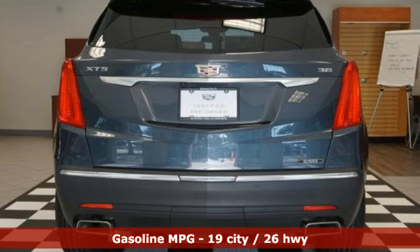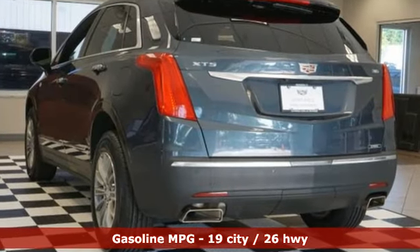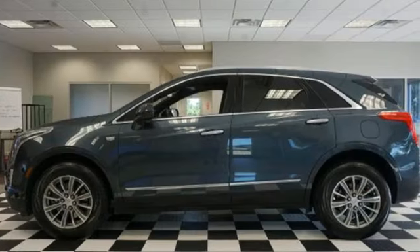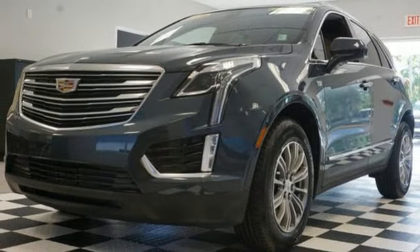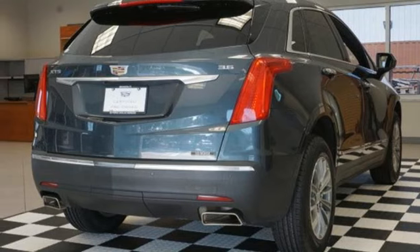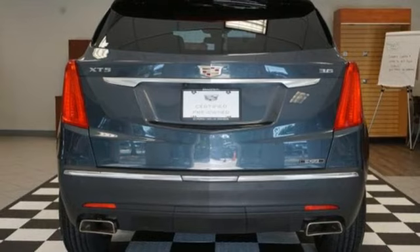Features include V6 engine, gas pressurized shocks, streaming audio, Wi-Fi hotspot, front heated leather bucket seats, auto dimming rear view mirror, external memory control, memory exterior door mirror settings, dual zone climate control, front and rear parking sensors, and integrated navigation system with voice activation.